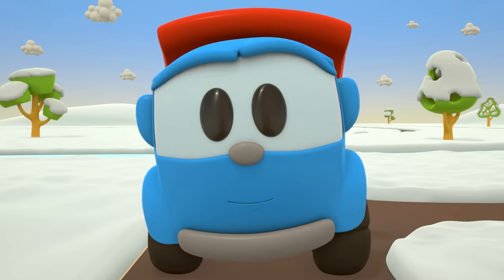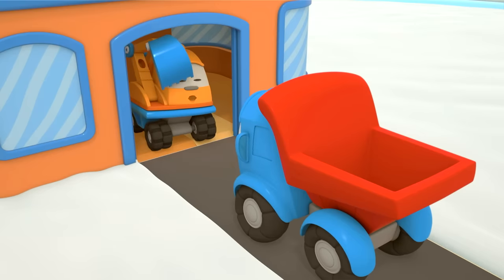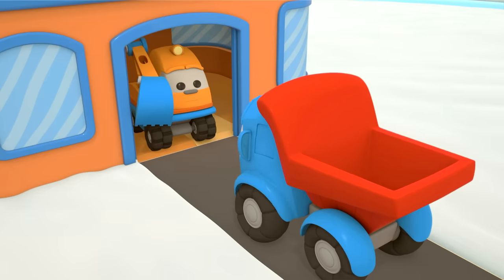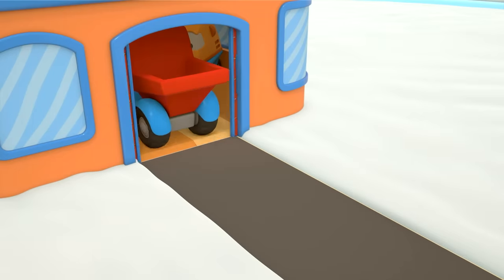Hi there, Sleepy! Let's go and play! Leo, Scoop didn't sleep well last night. Someone was rustling around his house.